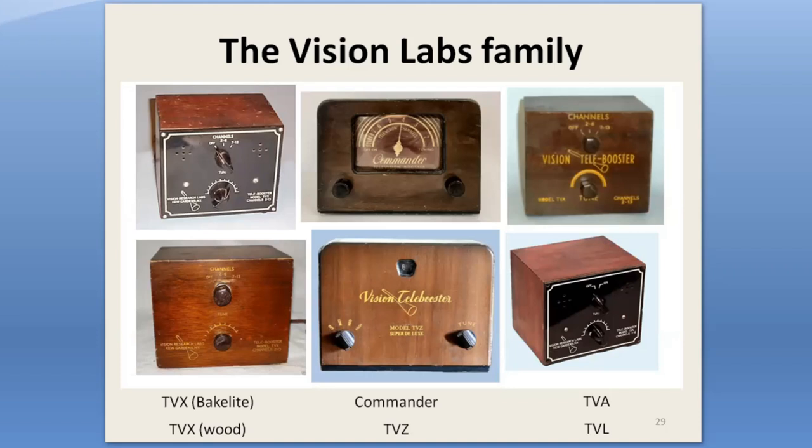Vision Research Labs was a little company on Long Island that produced a lot of models from early 1948 to about 1950. It was a prolific and inventive little outfit. The Commander up here was their last product as far as I can tell. It's a very recent addition to my collection — I did not even know of its existence. It has no advertisements that I've ever seen, and it just showed up on eBay, mislabeled I believe.